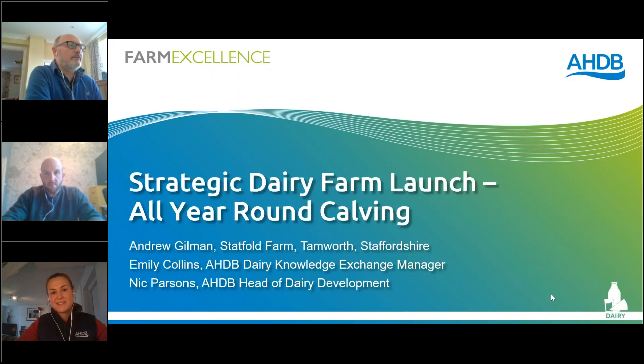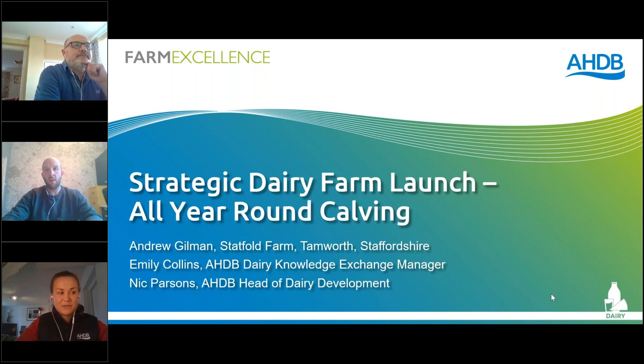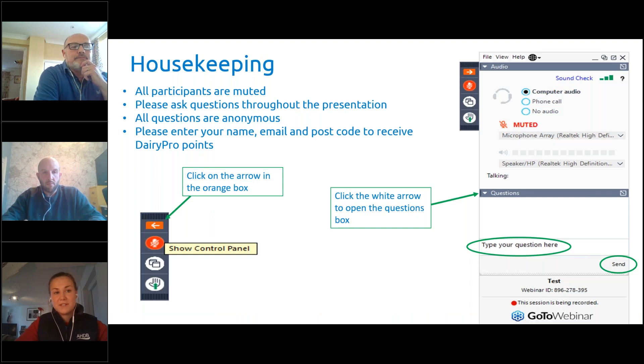Welcome everyone and thank you for joining us this afternoon. I'm Emily Collins, Knowledge Exchange Manager at HDB, and I'm joined by Andrew Gilman, one of our new strategic farmers, and Nick Parsons, HDB's Head of Dairy Development. We're here for the launch of Stackfold Farm, and I want to start by outlining a little bit of housekeeping.